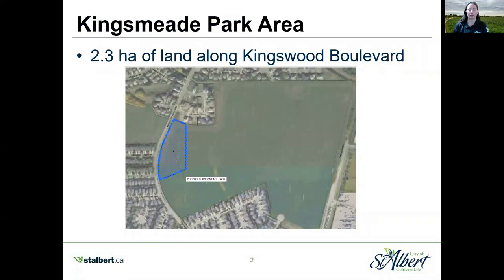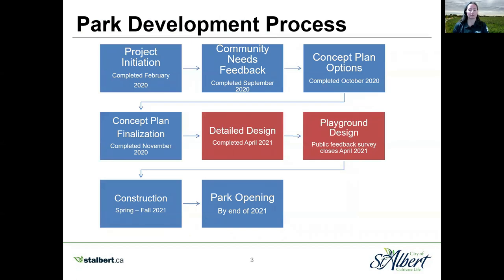Kingsmead Park is located along Kingswood Boulevard adjacent to Kingsmead Crescent and across from Kingsdale Crescent. The park is classified as a community park within the city's park and open space standards and guidelines. The development of Kingsmead Park started with the lands transfer from the developer. In 2020, we gathered feedback from residents to understand what the needs of the park would be for the Kingswood neighborhood. A concept design was created and shared with the public in November. To refine the details of the site amenities, a public survey was conducted in February 2021, and the project team has been working hard to finalize the design, which we are excited to share with you today.